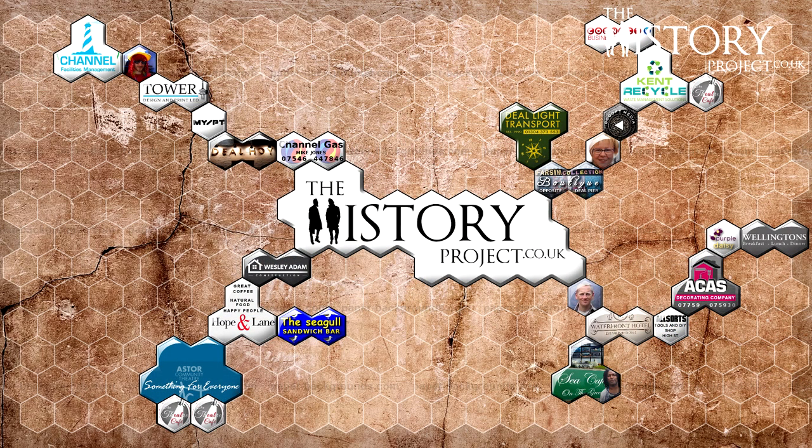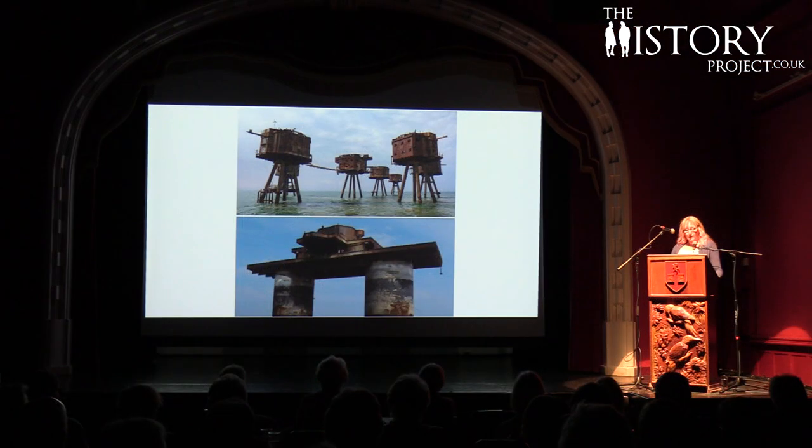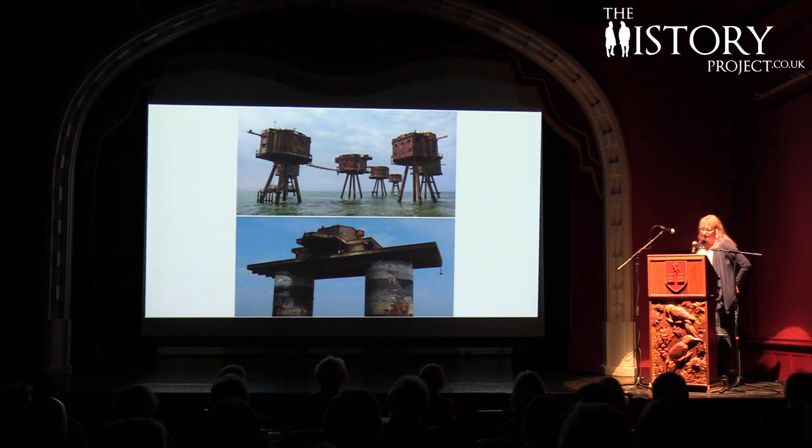Standing abandoned in the Thames Estuary, rusting and weathered by the sea and the passage of time, the remaining army and naval sea forts are a magnificent sight, imposing and eerie. Those of us lucky enough to have been terrified by Doctor Who monsters may remember the army forts making an appearance in the 1968 'Fury of the Deep,' and people from all over the world remain fascinated by them to this day.